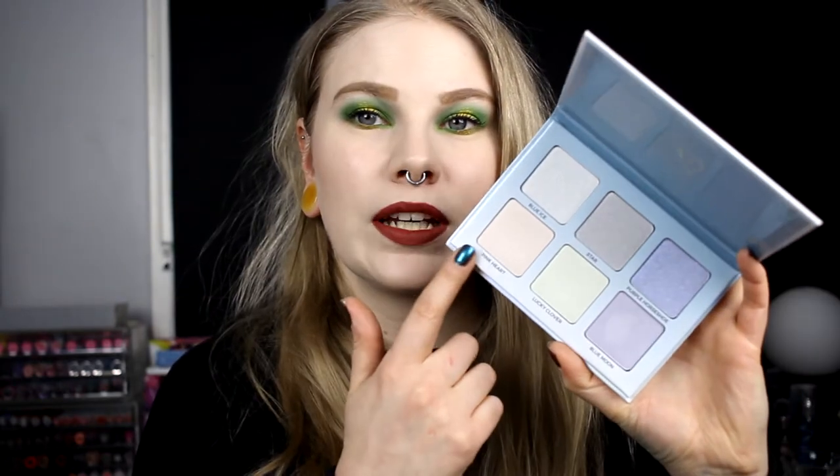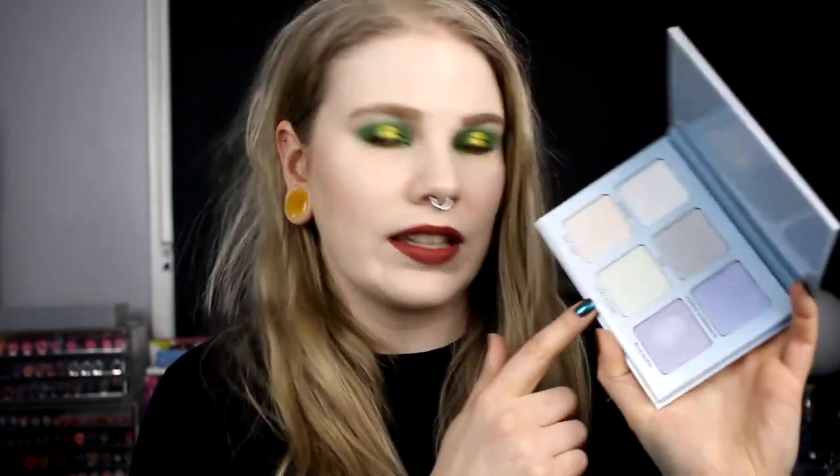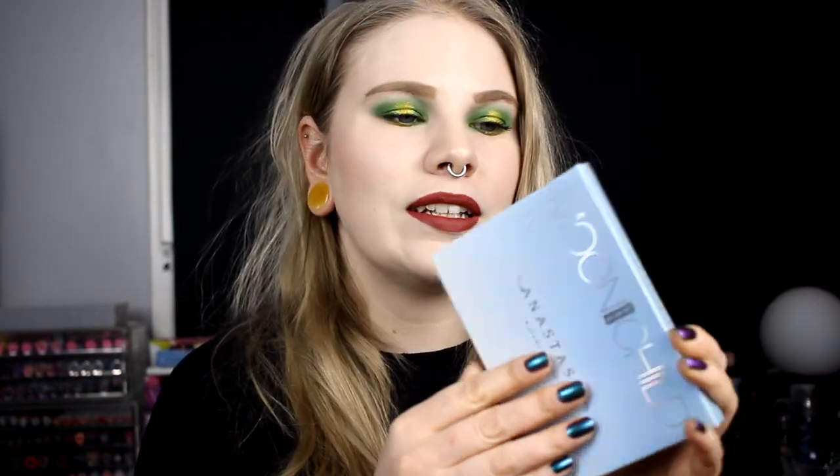I also bought the Moonchild Glow Kit from Anastasia. I didn't know why I did it because I don't like my Aurora that much. But this one I love. I really love this pink heart and also this lucky clover. I'm so glad that I bought this — it has been a big favorite this month and I've used it almost every time.